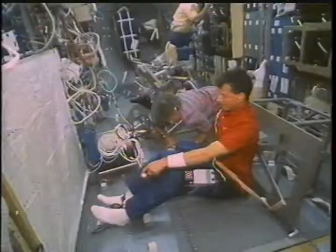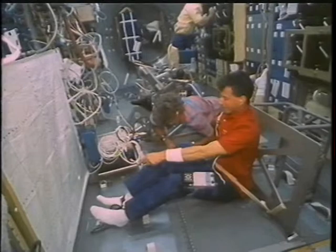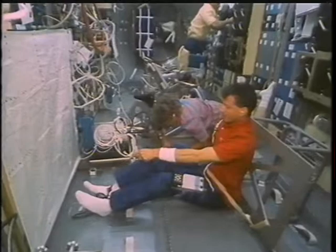Marty here is doing a pointing experiment. He closes his eyes. Then he has to remember where the target is, has to know where his arm is, and how to point his arm at the target.